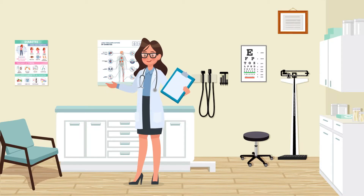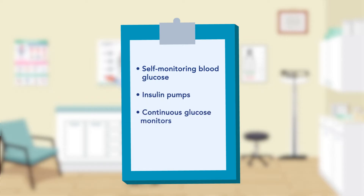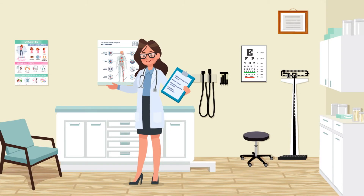I'll take you through the pros and cons of self-monitoring blood glucose, insulin pumps, continuous glucose monitors, and smart pen technologies. This way, you can make a decision that best fits you and your lifestyle.